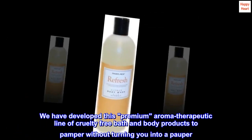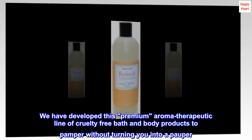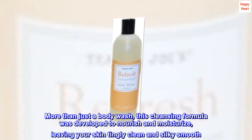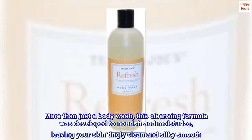We have developed this premium aroma therapeutic line of cruelty-free bath and body products to pamper without turning you into a pauper. More than just a body wash, this cleansing formula was developed to nourish and moisturize, leaving your skin tingly clean and silky smooth.